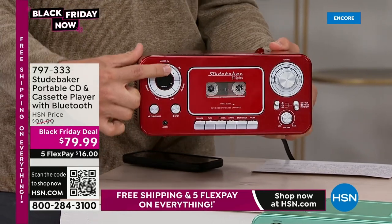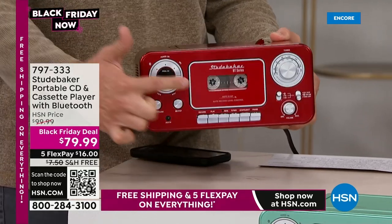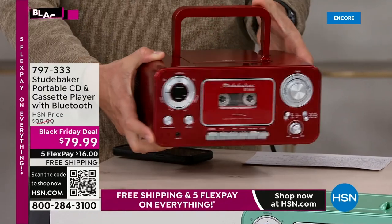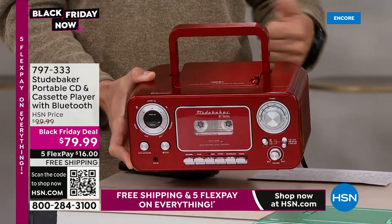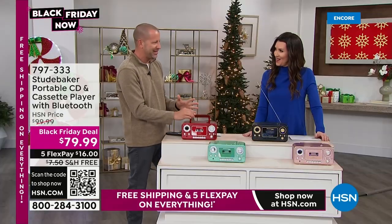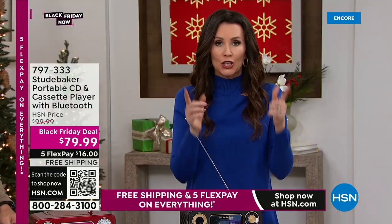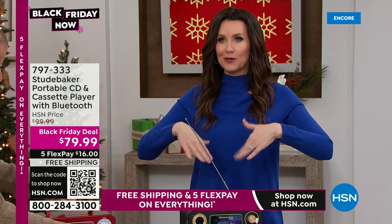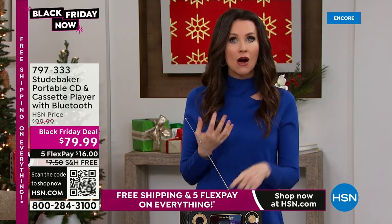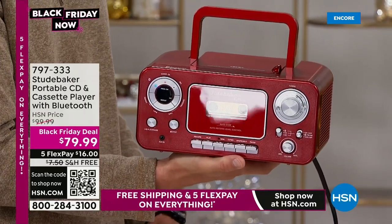You can even make cool mix CDs and mix tapes like we used to. It has a built-in condenser microphone so you can record your children, your grandchildren, their voices, them singing, and burn it right onto the tape. Studebaker really thought of everything to make this a great portable unit. It's only three and a half pounds — great for the office, great for the garage, great for taking on the go. It's also a conversation piece. People want to talk about it — it just brings all of that amazing nostalgia right back to you.